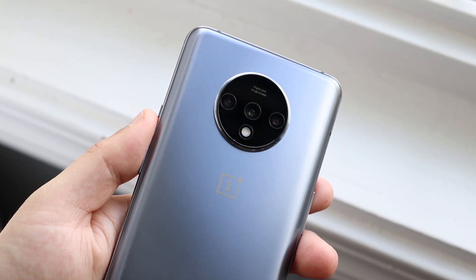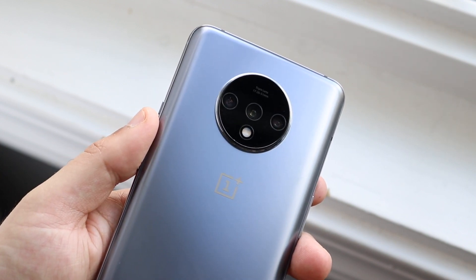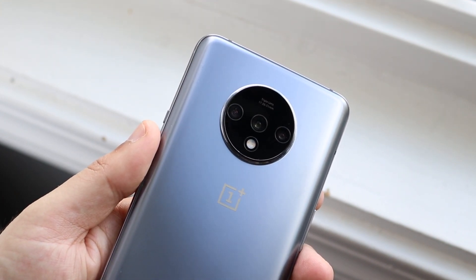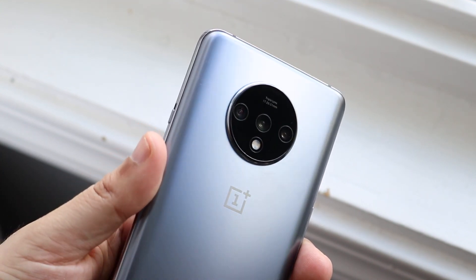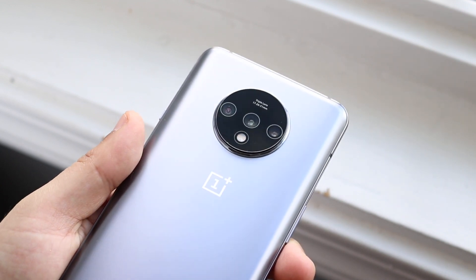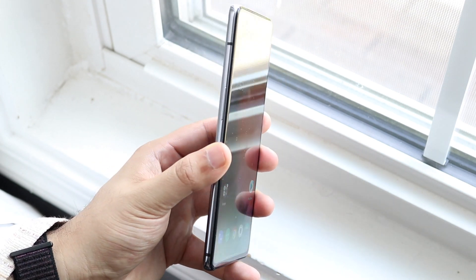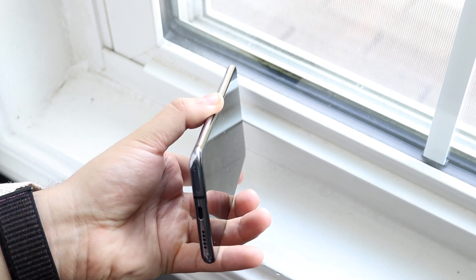On the bottom you have a USB Type-C port, and on the back you have a very interesting camera setup — a triple camera in a circular shape, which is really unique. Usually cameras are in a rectangular arrangement, but this one is in a circle. There are not a lot of phones in the market that look like this, which I think is really cool. No IP certification though, so keep that in mind — not a deal breaker, but something to consider.